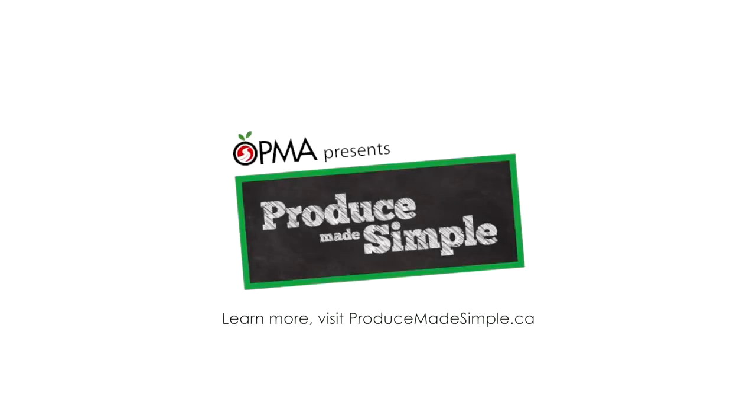Thank you so much for watching. Look out for more greenhouse tips coming soon.